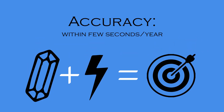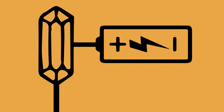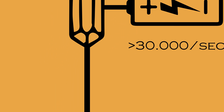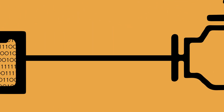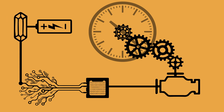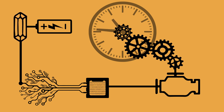Quartz crystals and their piezoelectric ability made it possible to create the most accurate timekeeping devices in the 1930s. When a quartz crystal is exposed to an electrical charge, it resonates at a certain frequency — more than 30,000 times per second. The electrical circuit measures the quartz frequency and controls a motor which drives the gears to the hands. Up until this point, quartz was the most precise timekeeping option.